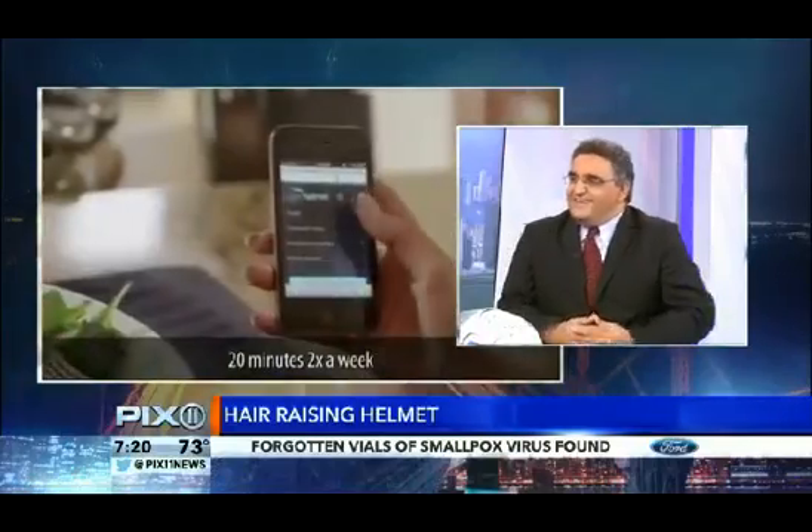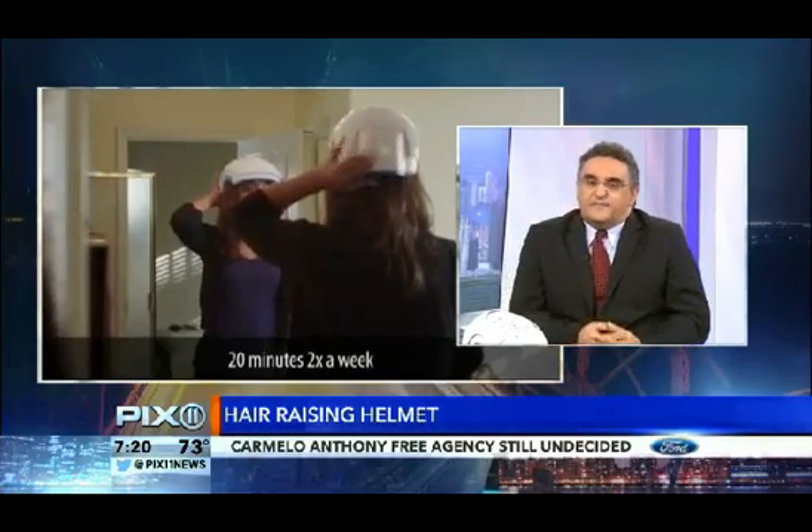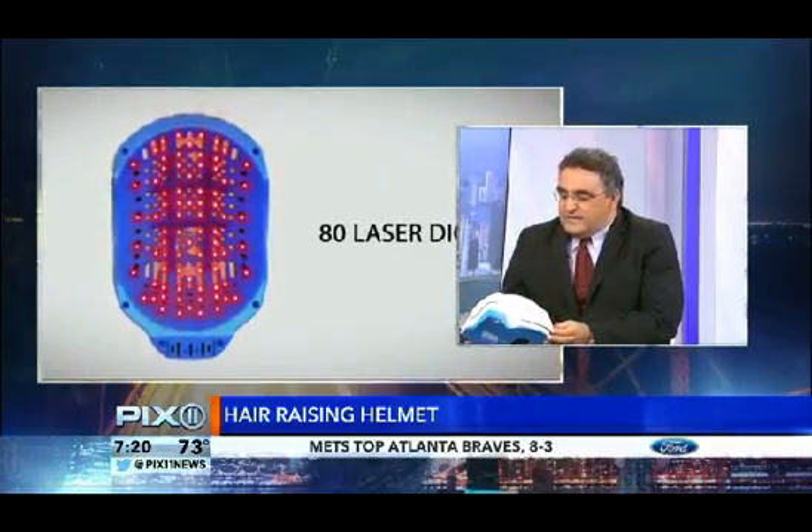We specifically targeted women because 100% of women would like their hair back, whereas some men look really well bald — they shave their hair. A woman cannot be bald. Society does not allow it. That's why we have wigs and extensions and that's why we do all the things that we do.